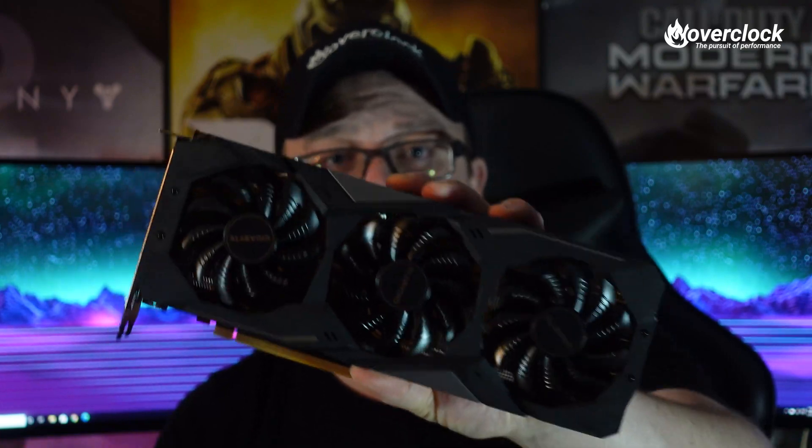Hey OCNers, I'm BlueDevil. Today we are going to take a look at Gigabyte's RX 5600 XT gaming graphics card.